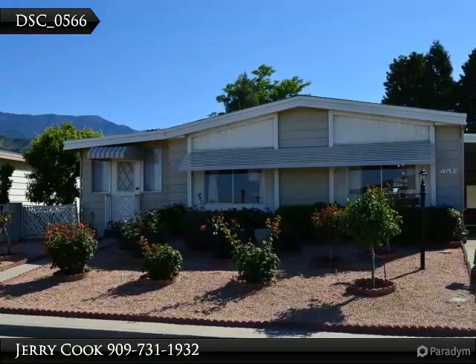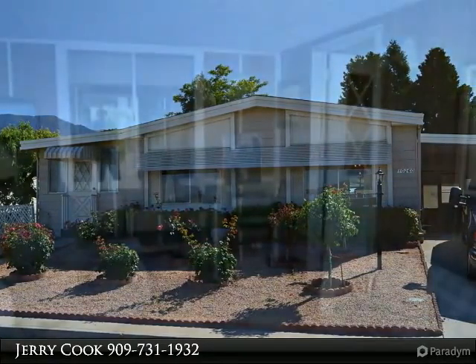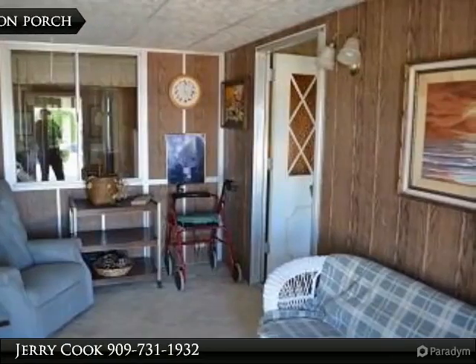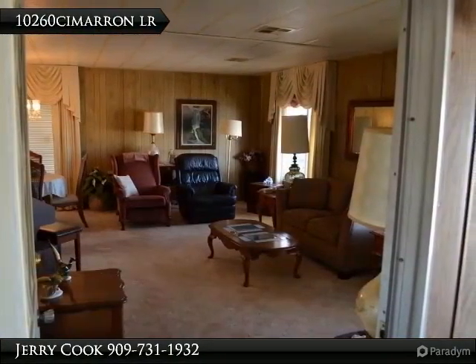Welcome. Our visual tours offer more than music and photos — you can schedule showings, obtain financing quotes, review my qualifications, and access my web and Facebook pages. My belief is that a realtor's job is to make your life simpler.